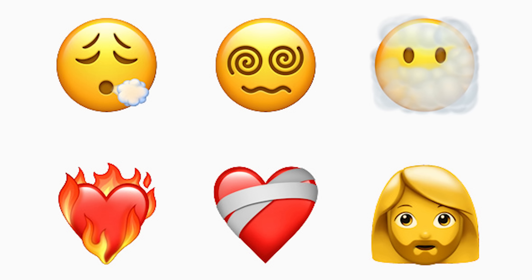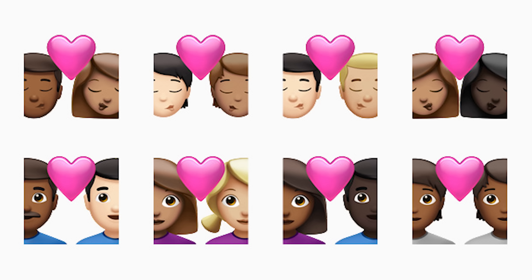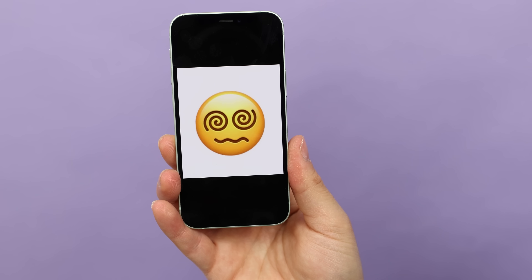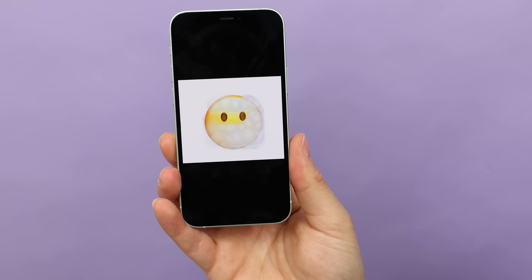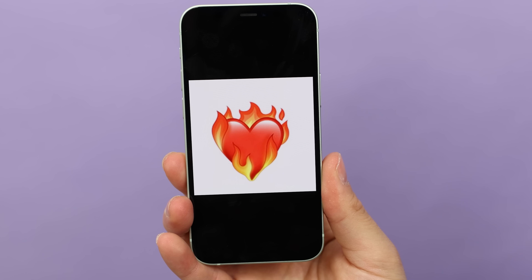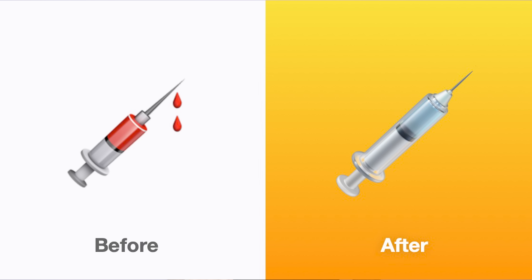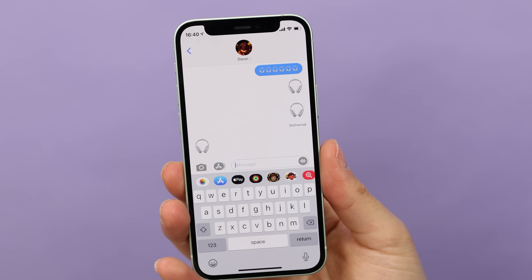Apple added support for a handful of new emoji in iOS 14.5. There's a bunch of variations for the couple's emoji, a new exhaling emoji, face with spiral eyes, face in the clouds, heart on fire, a mending heart (or broken heart), and Apple changed the syringe to have no blood. The new headphones emoji is AirPods Max.